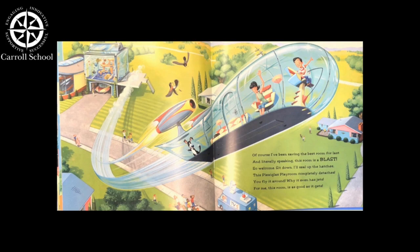Of course, I've been saving the best room for last. And literally speaking, this room is a blast. So welcome, sit down. I'll seal up the hatches. This is a plexiglass playroom — completely detaches. You fly it around while it even has jets. For me, this room is as good as it gets.